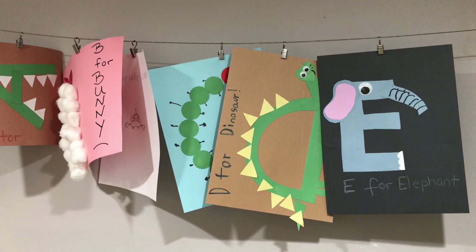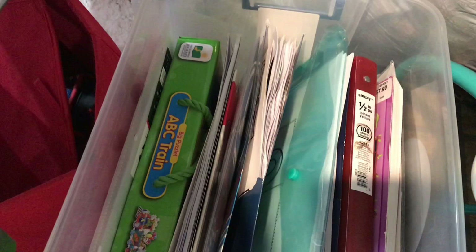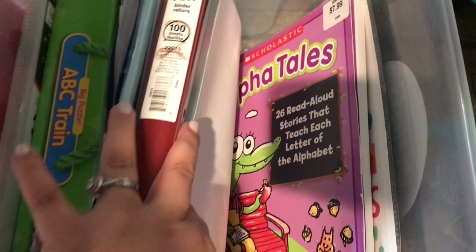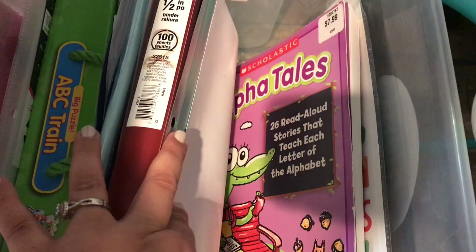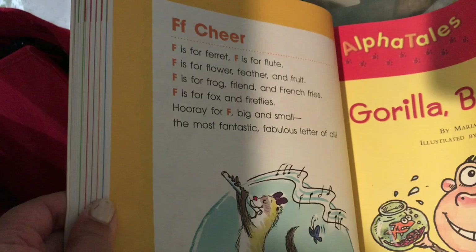I also have this storage box that I keep all his printouts in, plus extra things that I might want to use for him. And I also use this book once in a while — this is from Scholastic, it's called The Alpha Tales. 26 read-aloud stories that teach each letter of the alphabet. It gives you rhyming ideas and how to go about teaching the letter, and it also ends with a cheer, which is super fun.